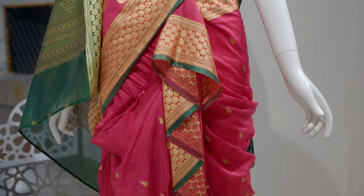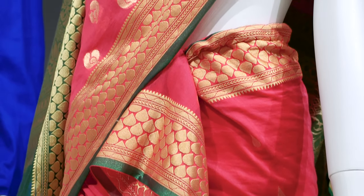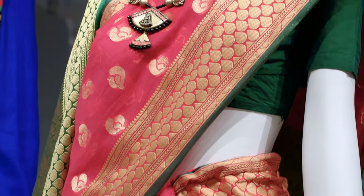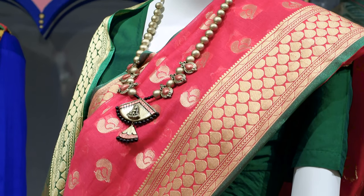Saris can be anywhere between four and nine yards long — that is an incredible amount of fabric to have draped around your body as you move through your day. It's really an incredible, delicate balance of grace, poise, and gravity.